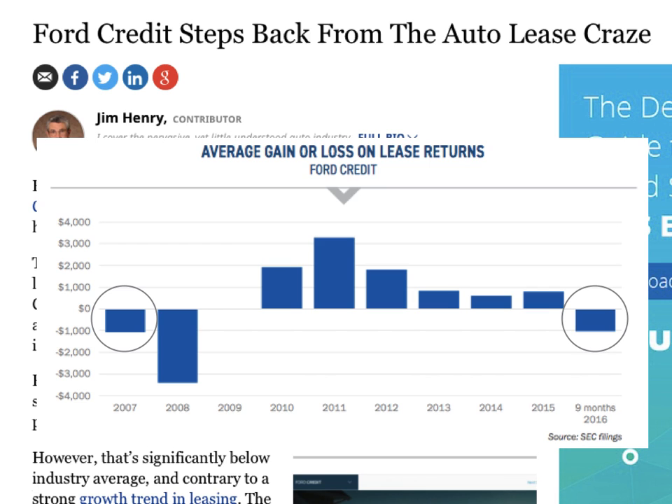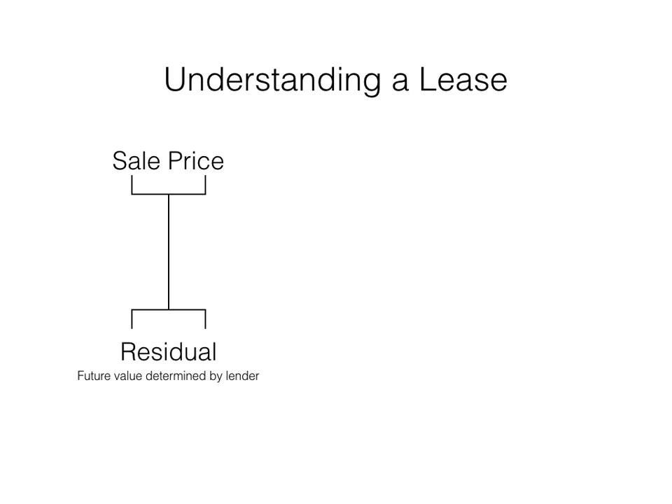Will the losses from 2017 resemble those from 2008? Time will tell. So why does this matter? Does it stop with residual losses shouldered by manufacturers' captive banks? In my humble opinion, the answer is no. This is not simply about residual losses — it matters because used car values are critical to new car sales performance.